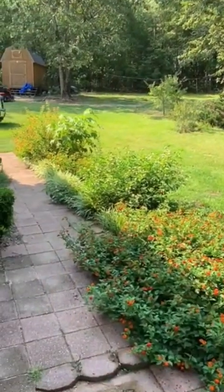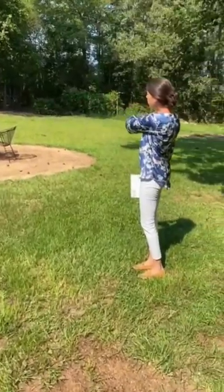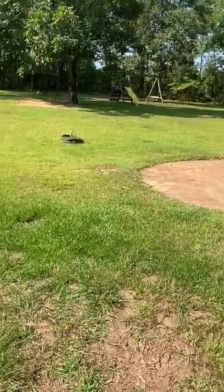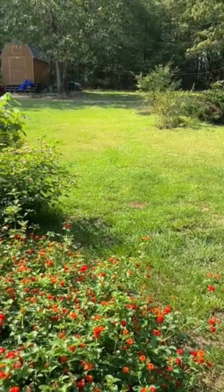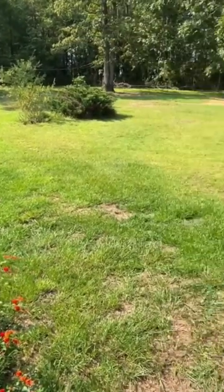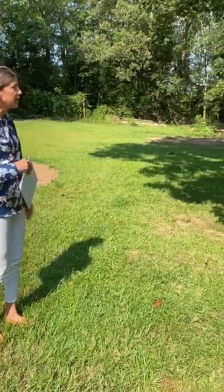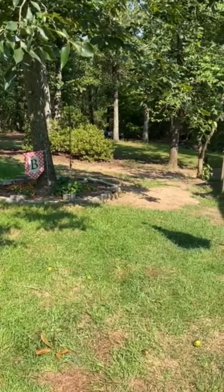Great backyard — as you can see looking around, there's wonderful privacy. The tree line you're looking at is approximately the back boundary line of the 11.53 acres. There's plenty of room here to put a pool, a swing set, or even for chickens if you want them. There are also lots of nice trees for shade on hot summer days.